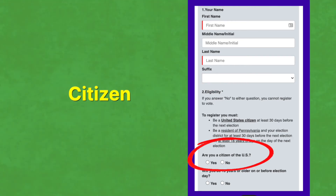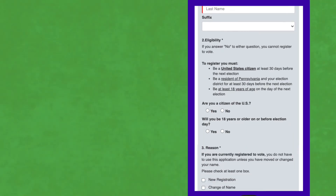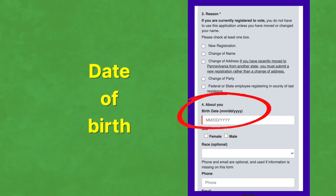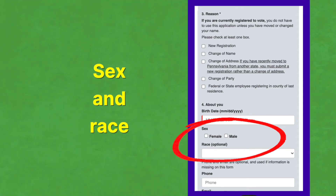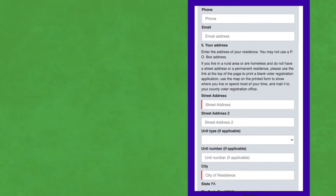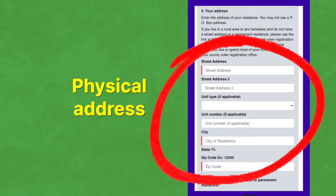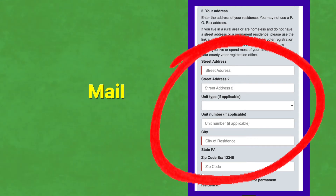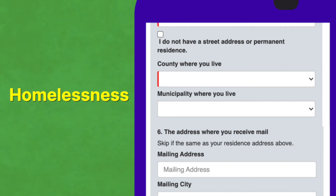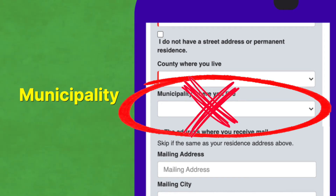Make sure they're a citizen and confirm their age. Mark the correct reason they're registering and get their date of birth. Sex and race are optional, so skip them. Make sure to get their phone number and email if you can. Get their physical address and confirm that's where they get their mail. If they're experiencing homelessness, check the appropriate box. Get their county, but municipality is optional—skip it if they don't know it.